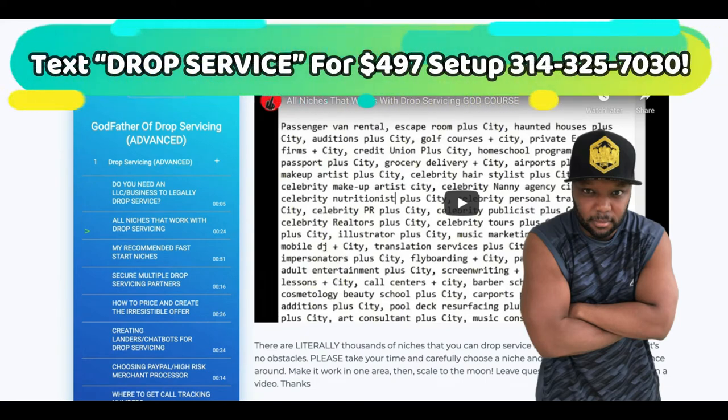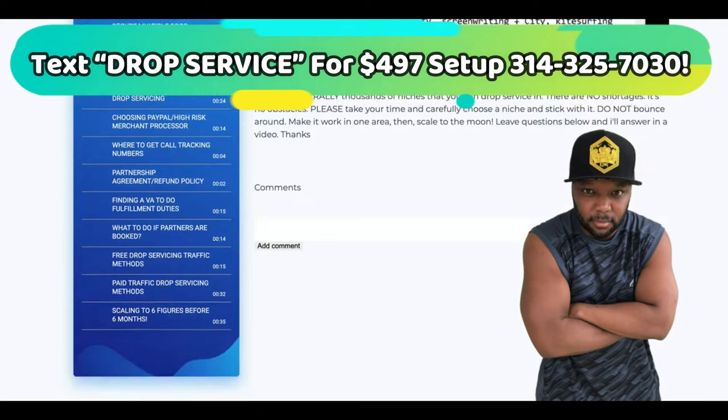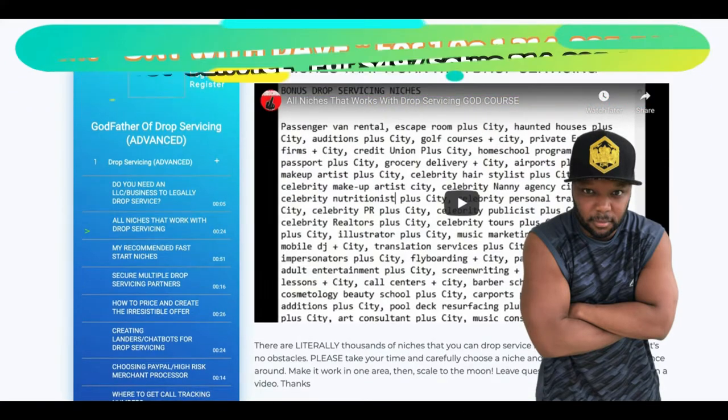There are certain niches in the drop servicing game that will be difficult to get drop servicing partners or drop servicing clients in, whichever terminology you want to use. So there are certain niches that will be difficult to get drop servicing partners in.